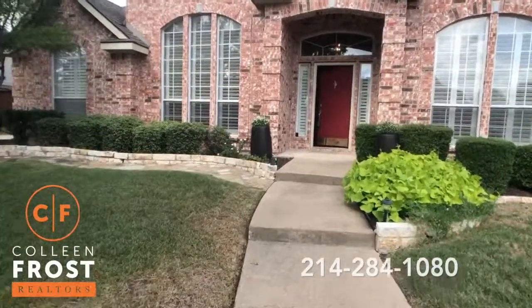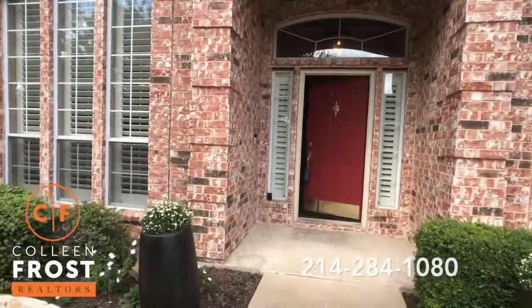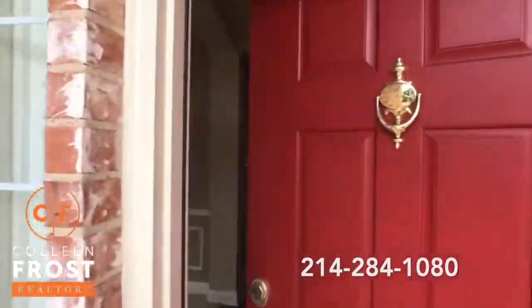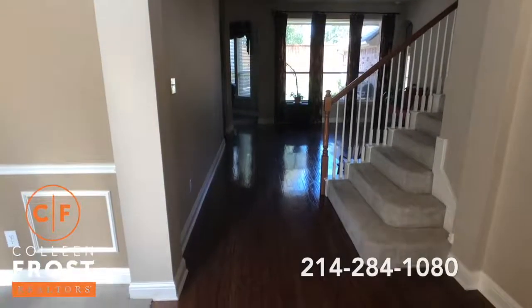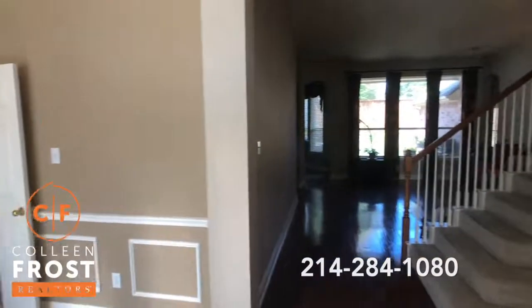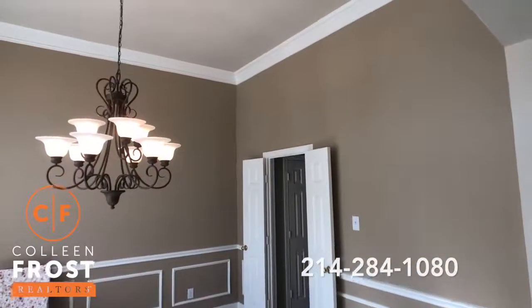All of the main living areas and bedrooms are downstairs, and then we have a huge bonus room and half-bath upstairs. From the moment you step inside, you're going to see gleaming hardwood floors, beautiful paint in the foyer, living and dining area. Great crown molding.